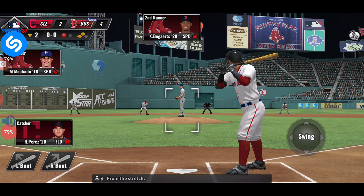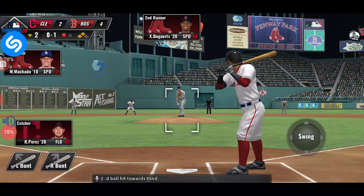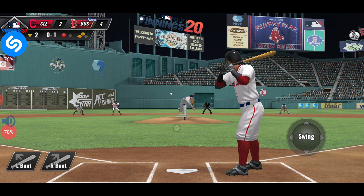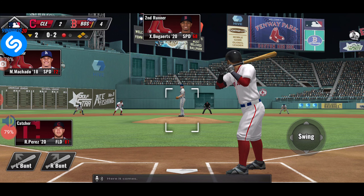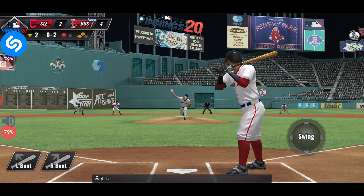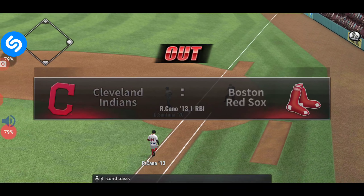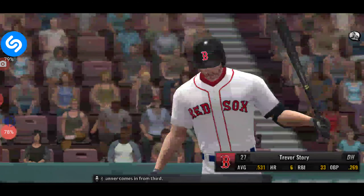From the stretch, there's a ground ball hit towards third. And a strike. Swung on and driven towards second base — there is two down, and the runner comes in from third.